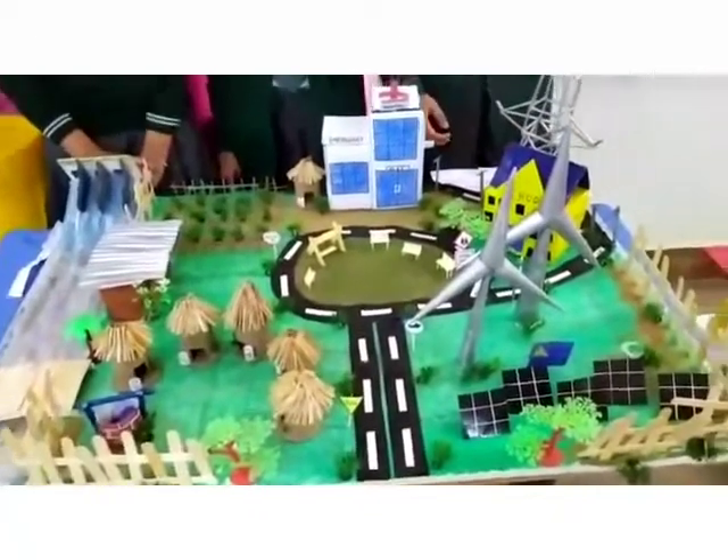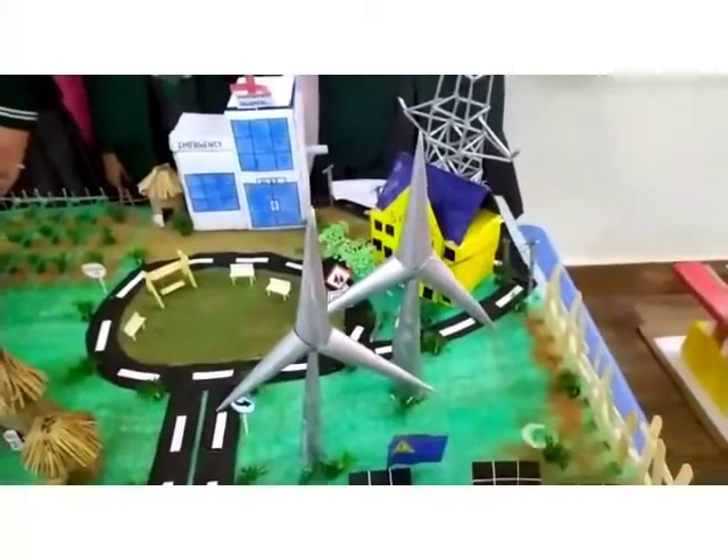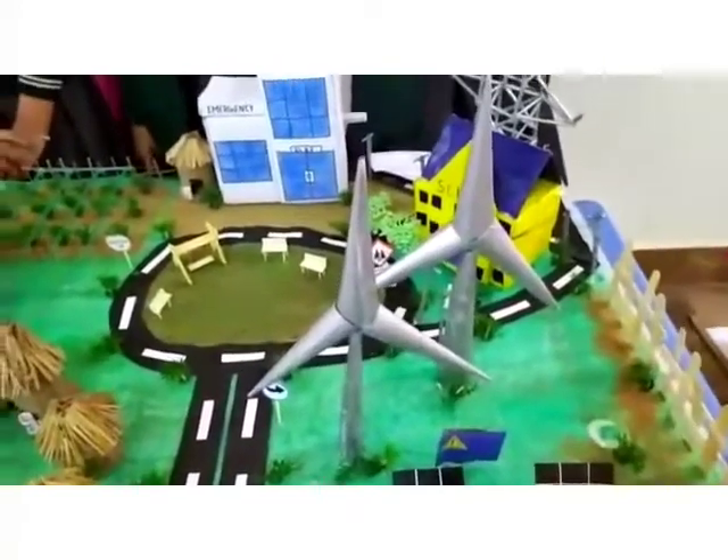Here we have installed windmills. Windmills are machines that convert energy from wind into useful work by rotating.